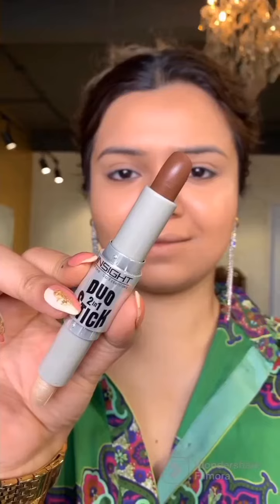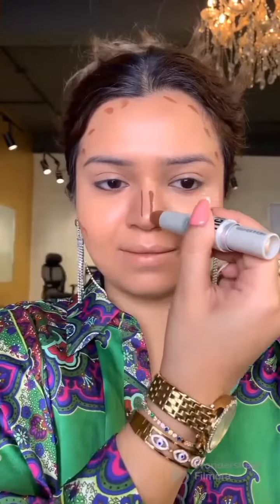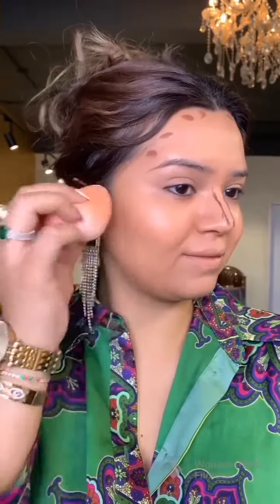Then I tried their contour and highlighting stick — again, it was Rs. 200. I ended up loving this cream contour. It was very easy to blend and I didn't expect it would perform so well. It did not make my foundation patchy. Its highlighting side was even better — it gave a very dewy finish. It's a 10 on 10.